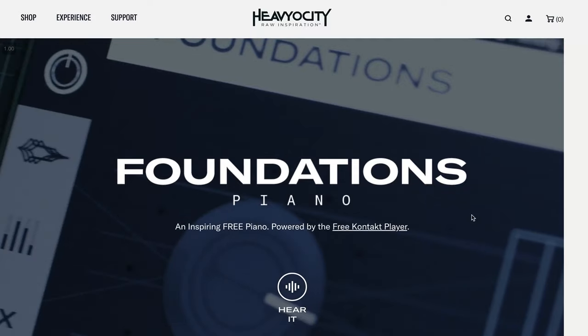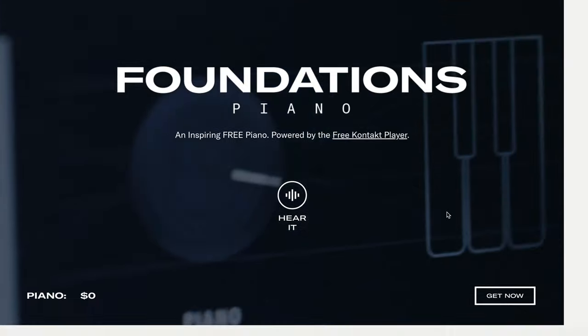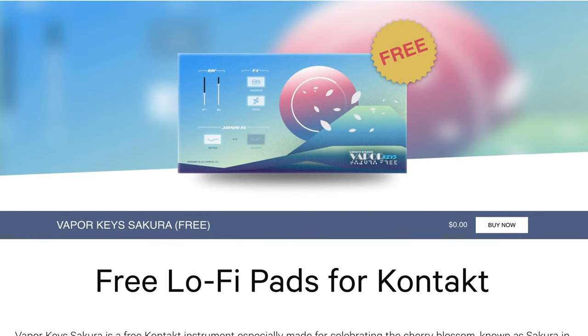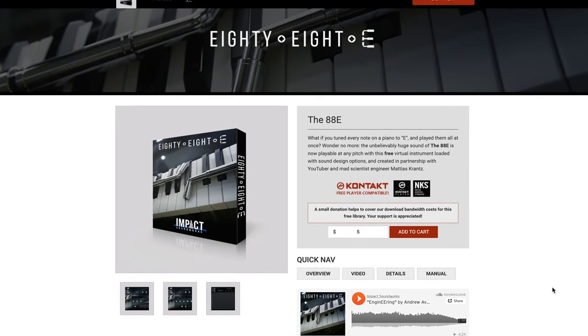Featured freebies. In case you missed it, Heavyosity released Foundations Piano — a free piano for the free Contact Player, available now. Over at Karanyi Sounds, they've released a new freebie: Vapor Keys Sakura Lo-Fi Pads for Contact, available for free. Impact Soundworks' latest freebie is 88E — a Prepared Piano Virtual Instrument, available as donationware, so you can put in whatever you want to help out the developer with bandwidth costs.